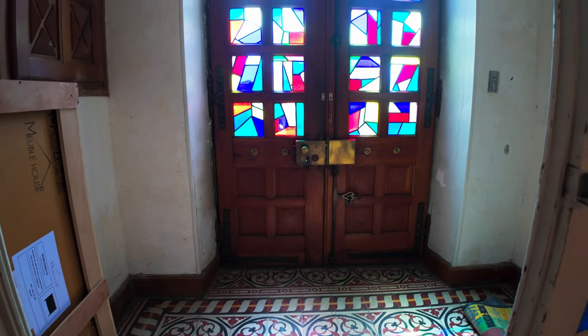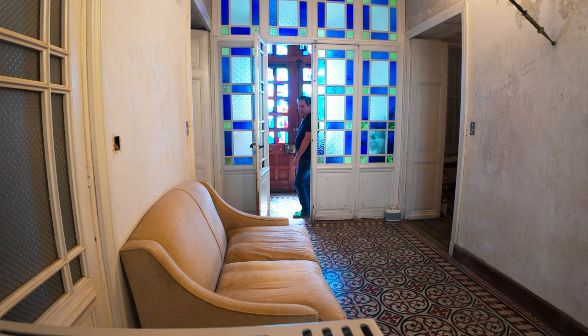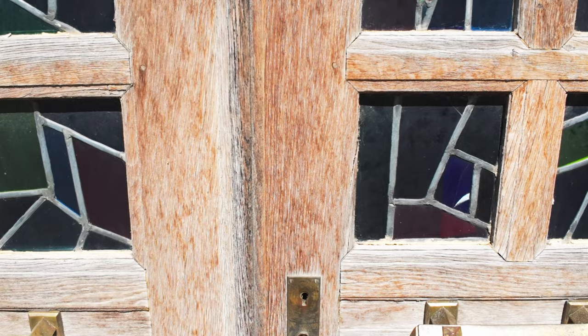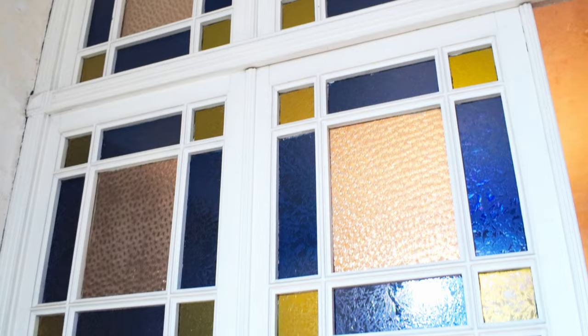We don't think the doors are original but we're going to keep them because they're big and they're actually in fairly good shape on the inside. The outside needs a lot of repairs but we're planning on painting them anyway. One of the things we really liked about this house were these doors here — we think they're original and they're in really quite good shape; they just need a good painting and cleaning up a bit.